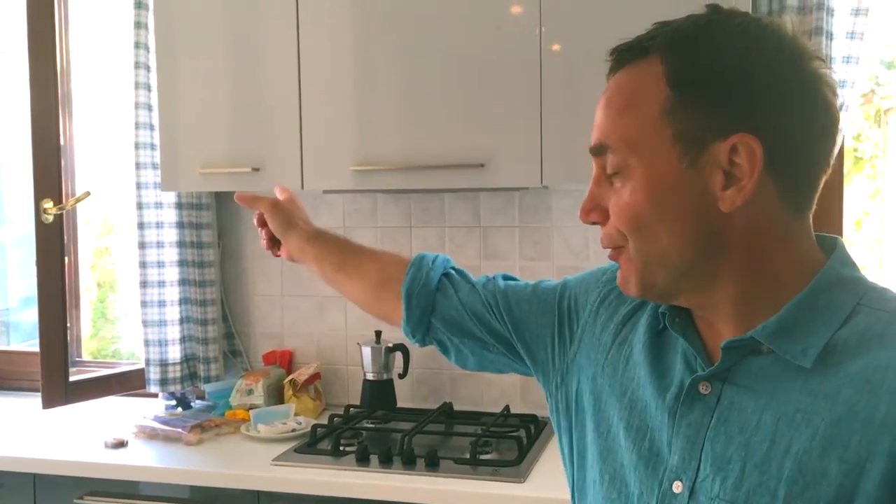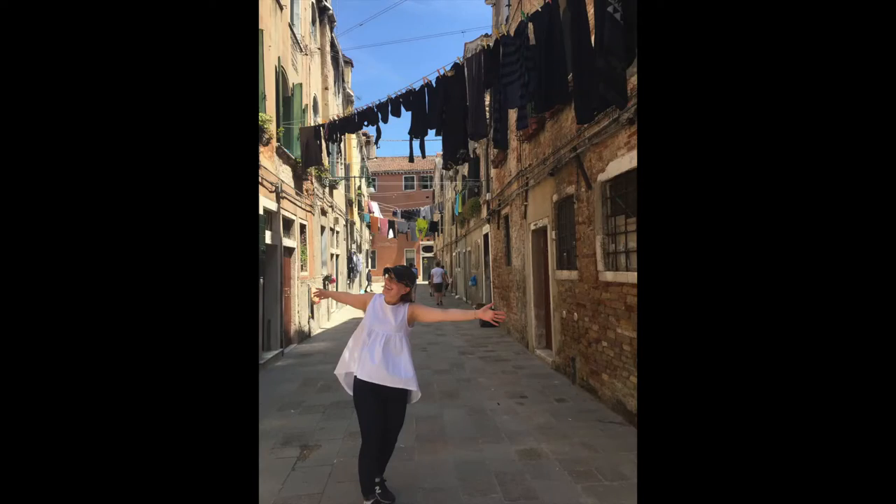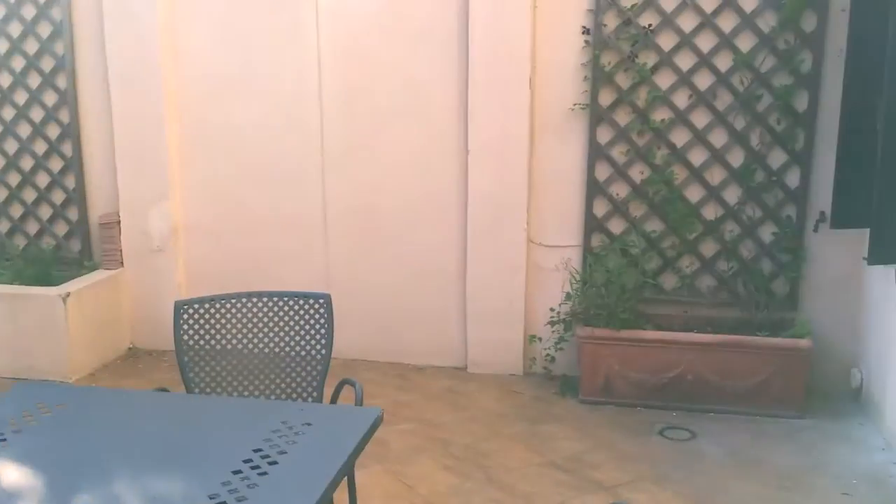The best part of this house is through that door over there or through this window. It's a great space — lots of room to dine out, which we have done. The landlord was even kind enough to put some rosemary over there and some basil over there. It's been wonderful out here.